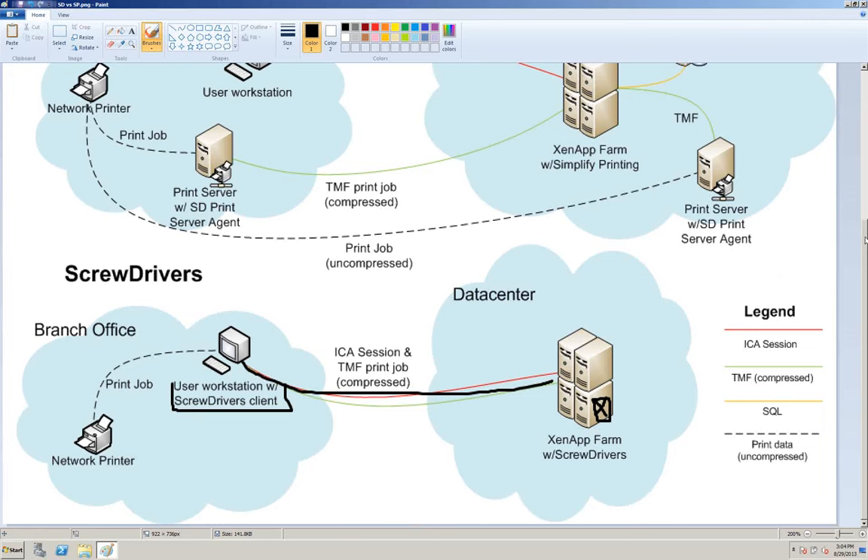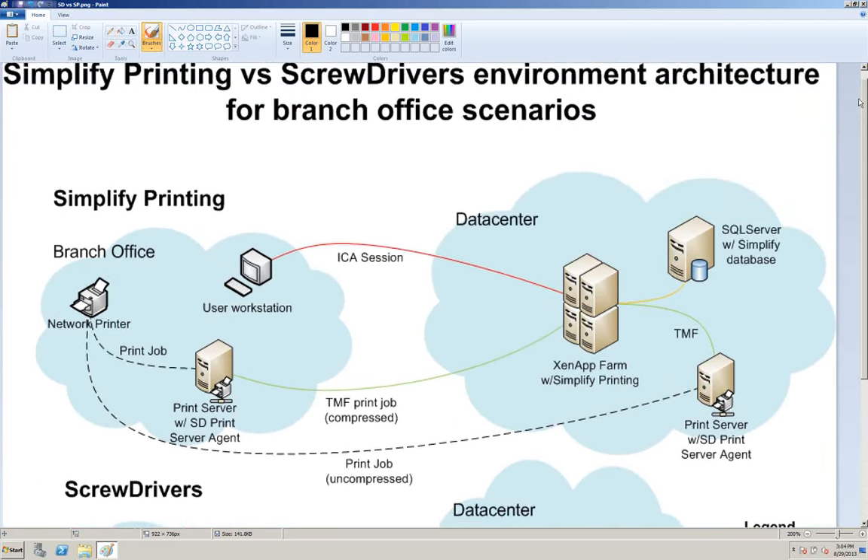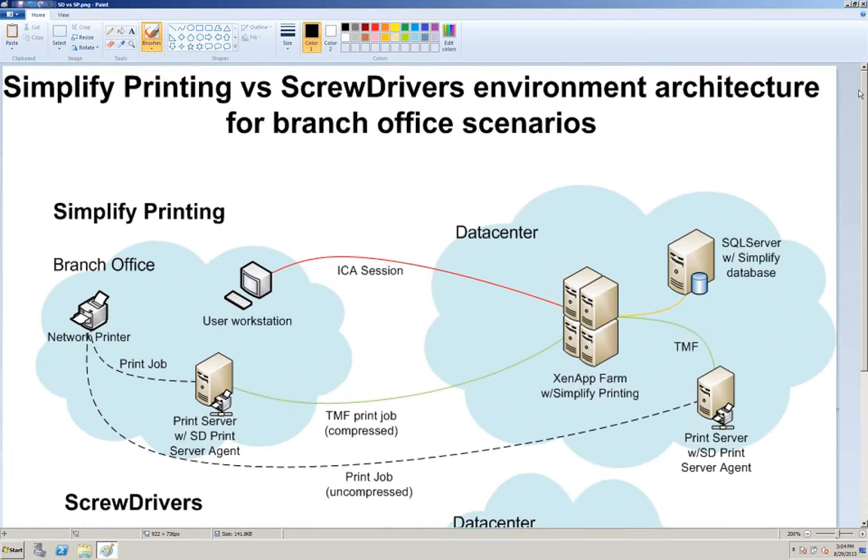That technology laid the groundwork for us to further adapt printing into an enterprise-type solution. If we take a look at the upper half of this diagram, we've expanded the scope of Screwdrivers into something called Simplified Printing. When you're using our Simplified Printing product, you still get that Screwdrivers use case of client-side printers, but Simplified Printing also allows us to directly support print servers in the environment.